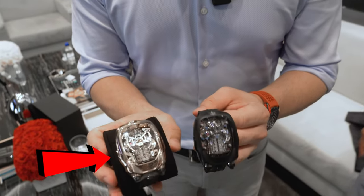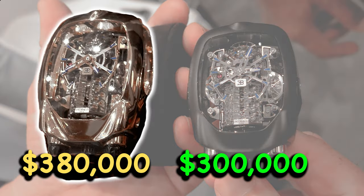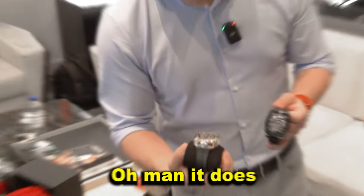This one weighs a lot more — you feel the difference? It's like five times the weight. So what does this run? 300,000. These are 300,000, and this is 380,000. It even looks bigger too.